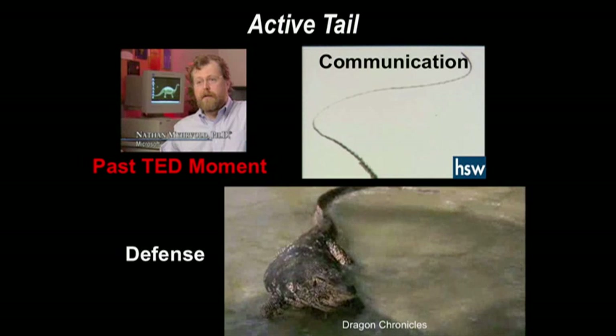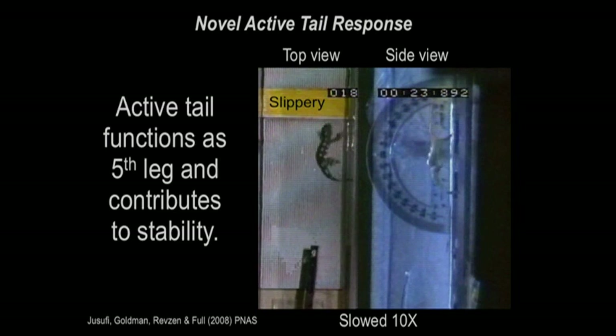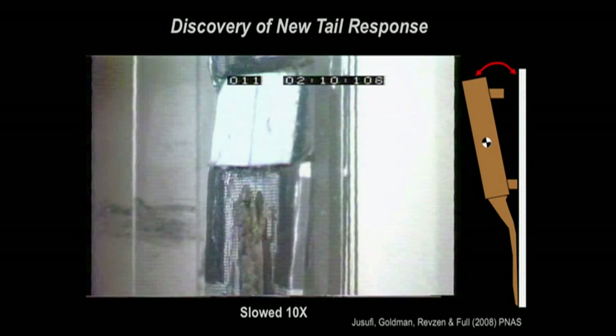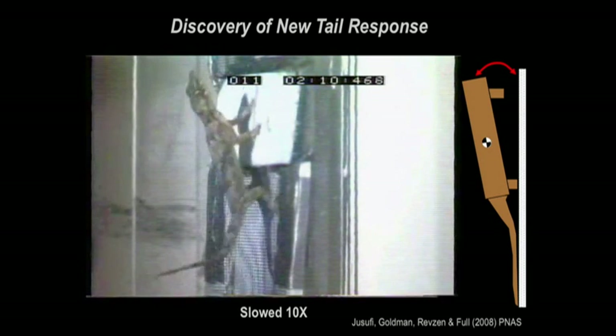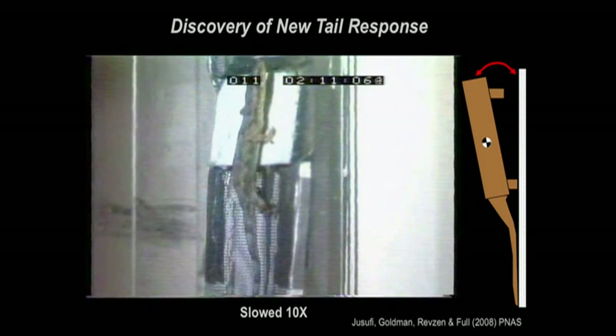We ran the gecko up a surface, but this time we put a slippery patch on it. Watch what the animal does with its tail when it slips — slowed down 10 times. It has an active tail that functions as a fifth leg, and it contributes to stability. If you make it slip a huge amount, this is what we discovered — it's incredible. The engineers had a really good idea.